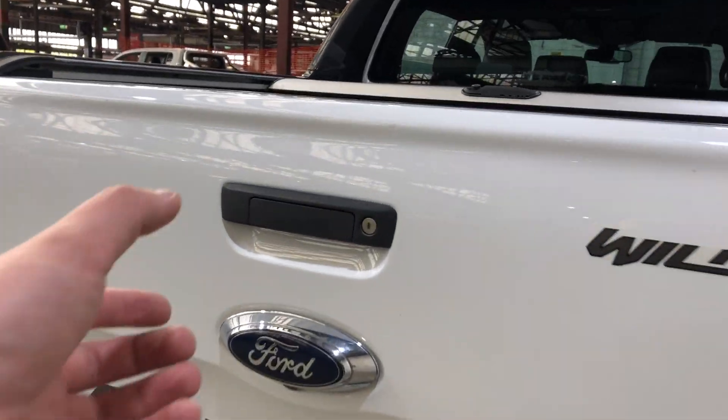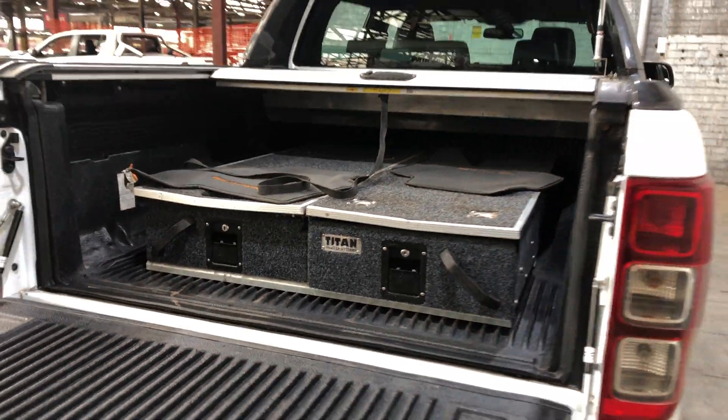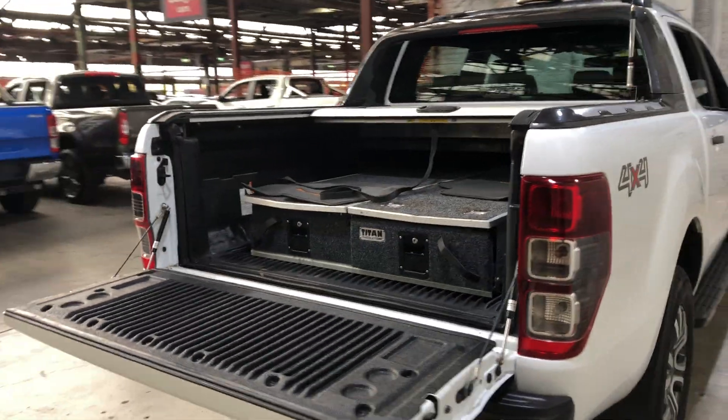Jumping into the back tray — being a Ranger, you know you're going to get plenty of space. It also comes with this pull-out system, perfect for getting stuff out a lot easier.